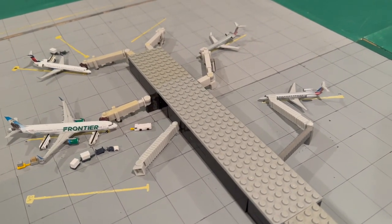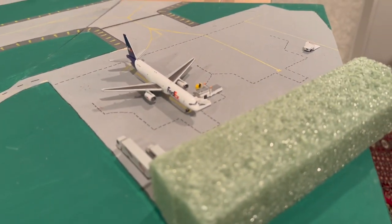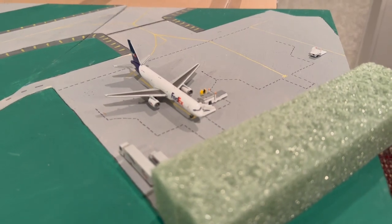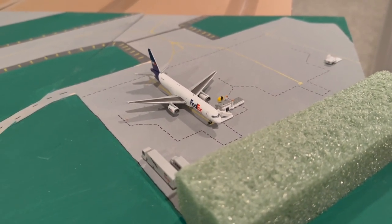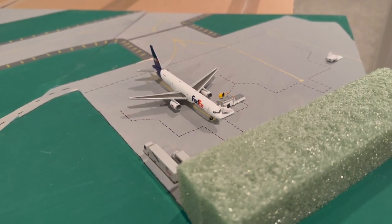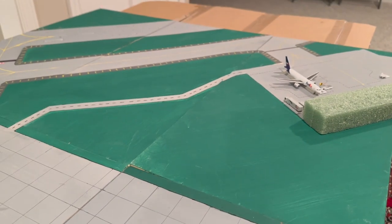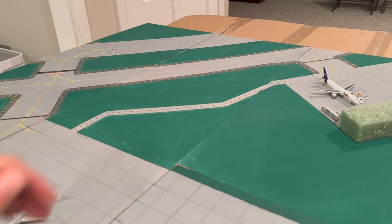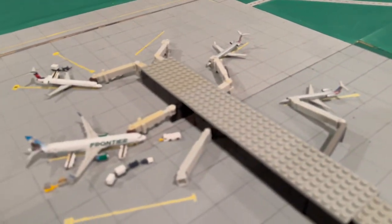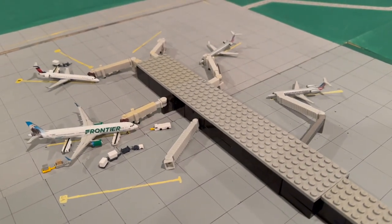Over here is the cargo center — FedEx is still here. There have been some interesting cargo movements at Bloomington recently, which we'll get into. Everything else is basically the same. You have runway 11/29 back there as the secondary runway; the main runway is 02/20, which runs perpendicular, and they mainly use that one.